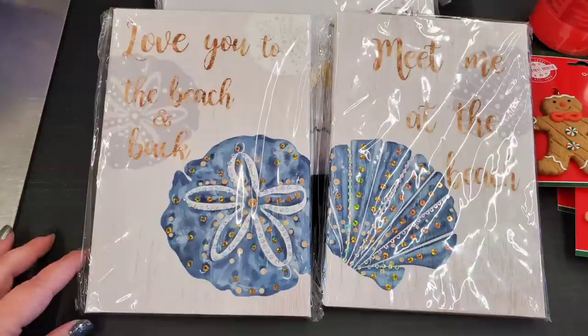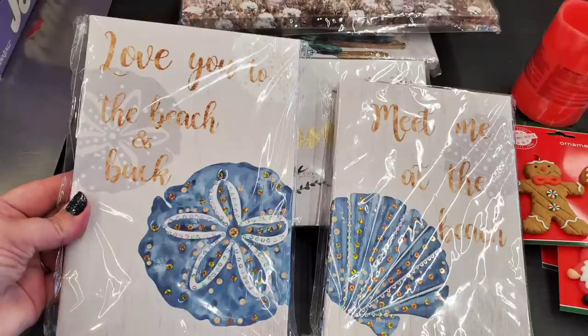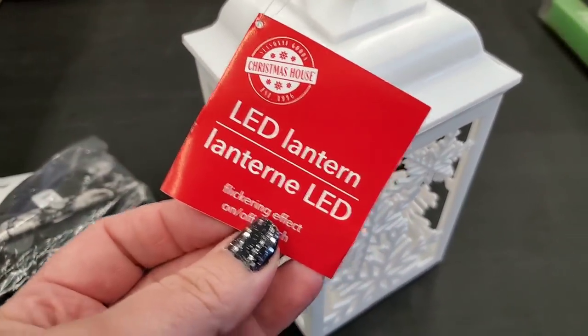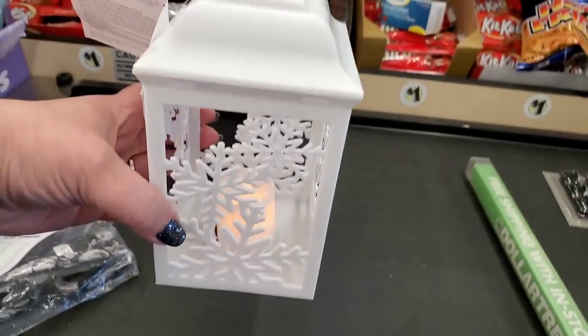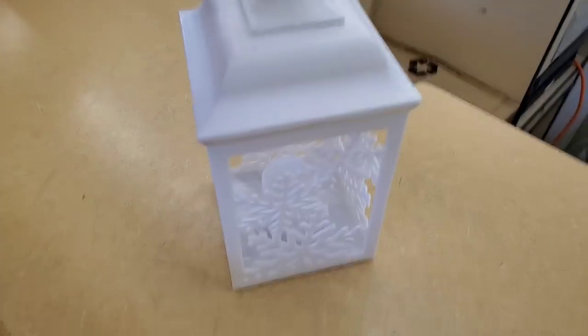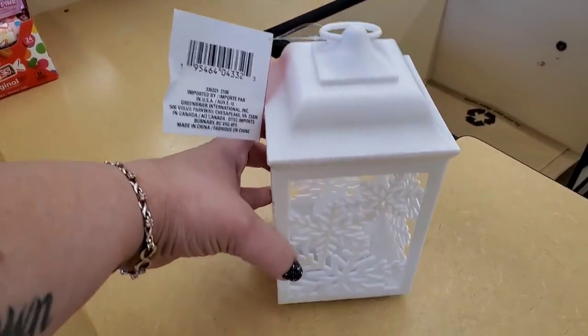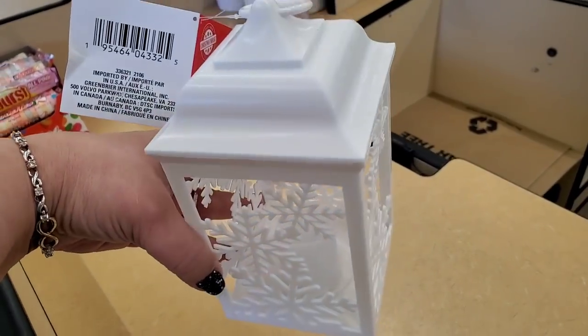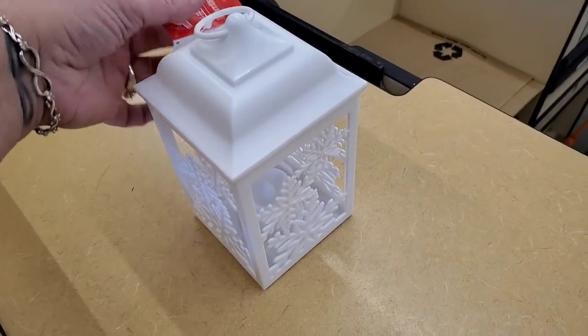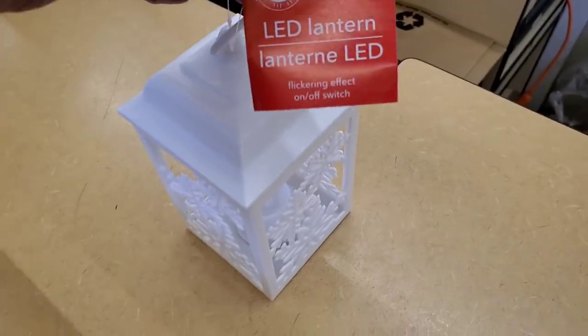These are part of the cool new wall art canvases — a little different shape. 'Love You to the Beach and Back' and 'Meet Me at the Beach' — I picked these up for a beach-loving friend. Are you guys seeing this LED lantern? It lights up — I've never seen anything this big for one dollar at Dollar Tree. This lantern is huge — great for outside. I've never seen these before; it's part of their Christmas collection.